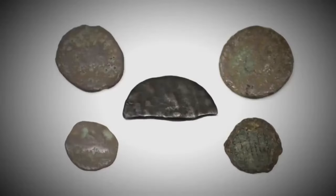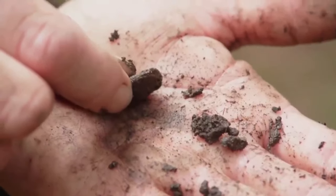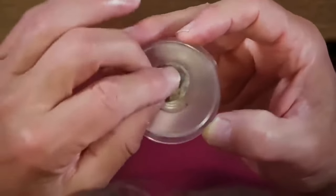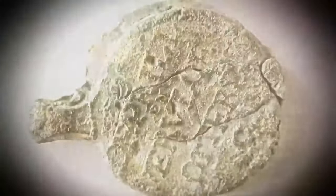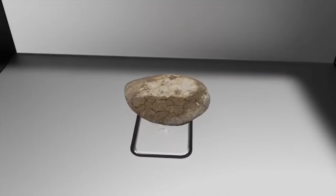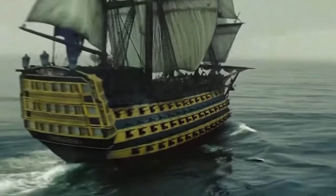Lead Bag Seal. In yet another captivating moment, a lead cloth bag seal was unearthed, adorned with mysterious marks that might link back to the Templars. The symbols are intricate and mysterious. What stories do those strange symbols tell, and could this seal be a clue to the Templars being connected to Oak Island? With this, it feels like opening a door to hidden tales wrapped in the mystery of Templar secrets.